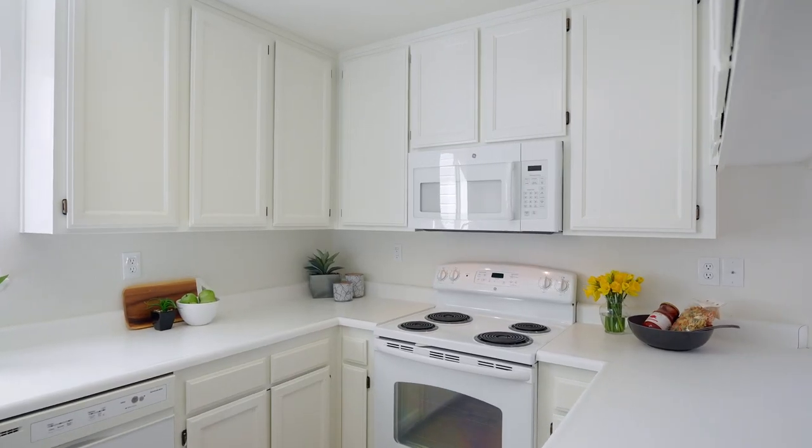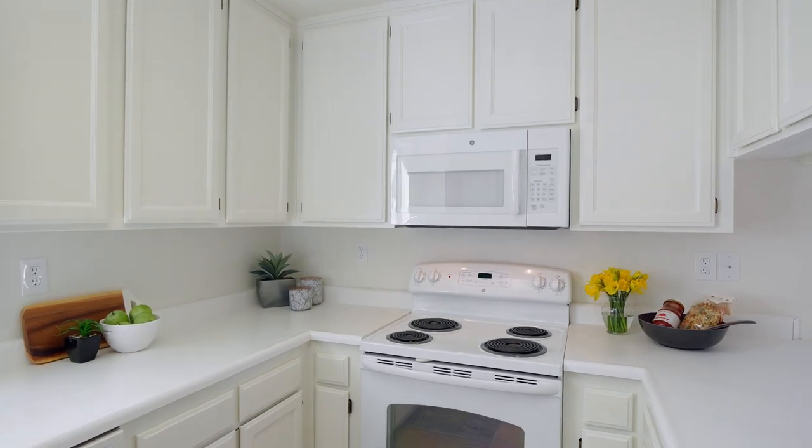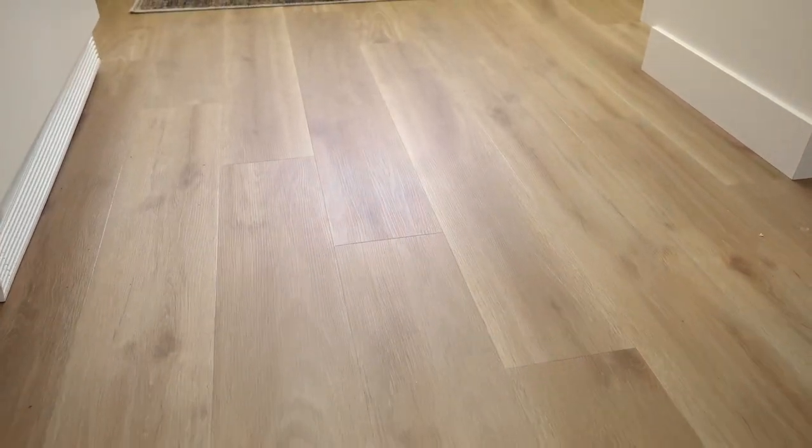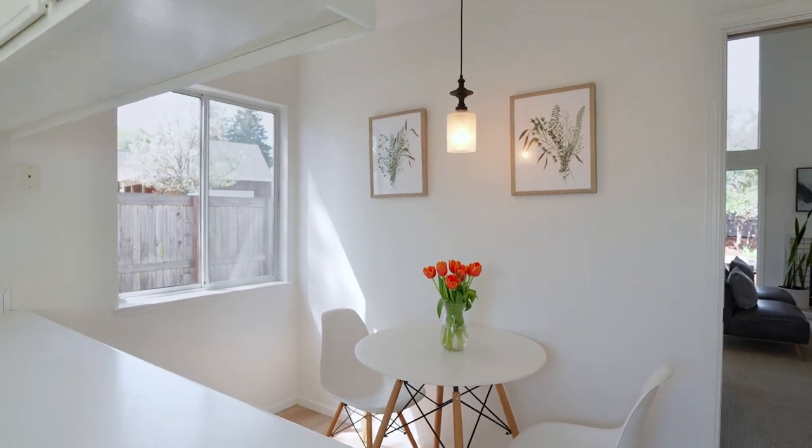The kitchen offers plenty of cabinetry for storage, beautiful new wide plank wood flooring, and eat-in dining with lovely views.